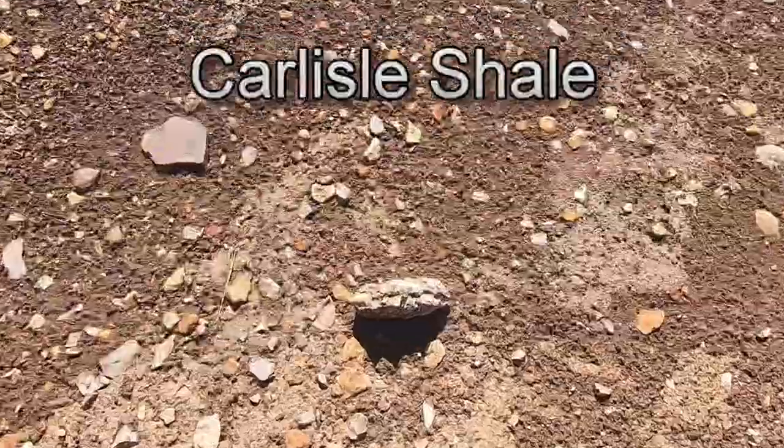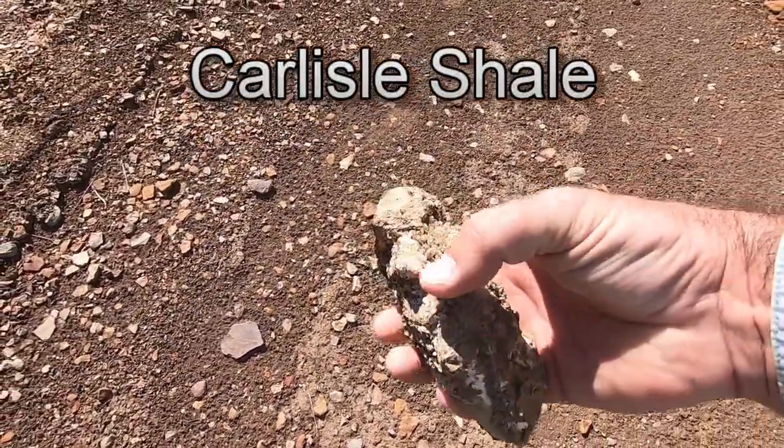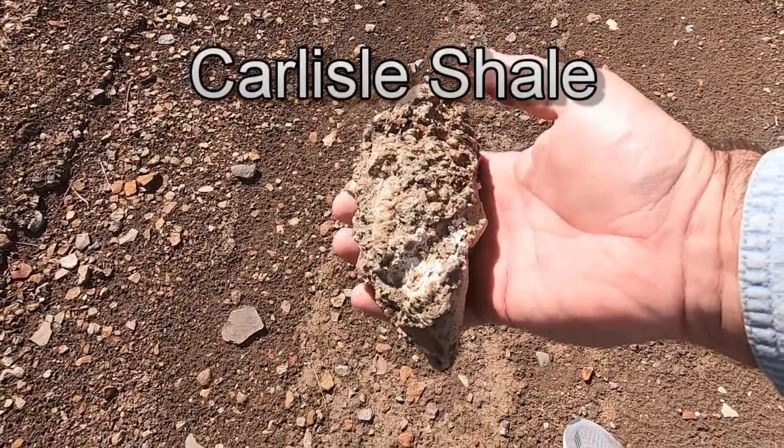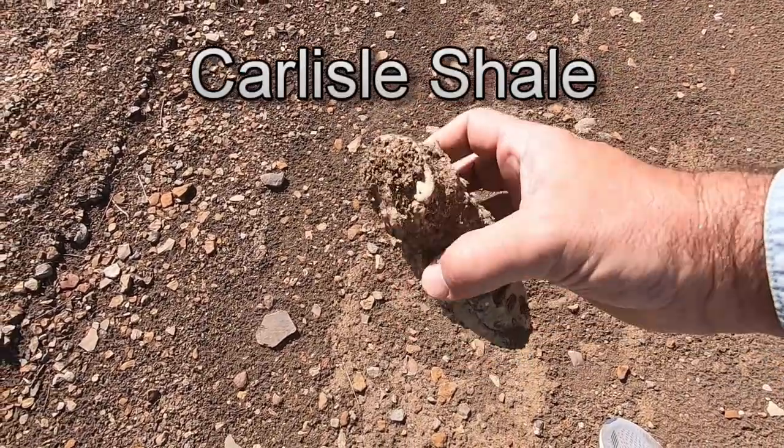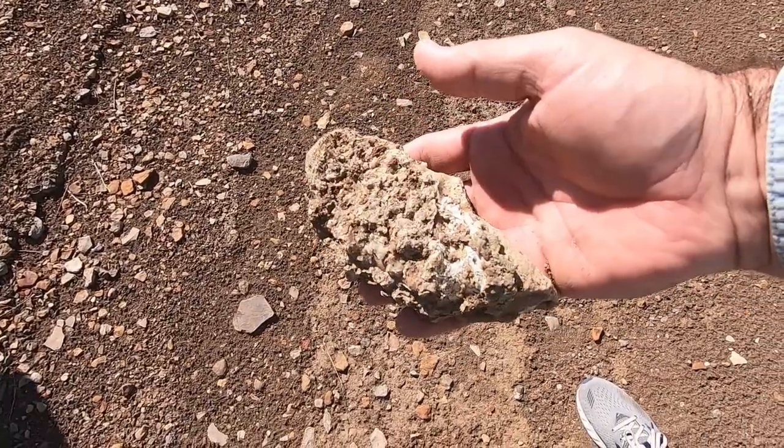Alright, it's getting better. There's a bigger chunk. That's in better shape. Looks like it's got quite a bit of calcite on it. But that's not too bad. Looks like we're going in the right direction.